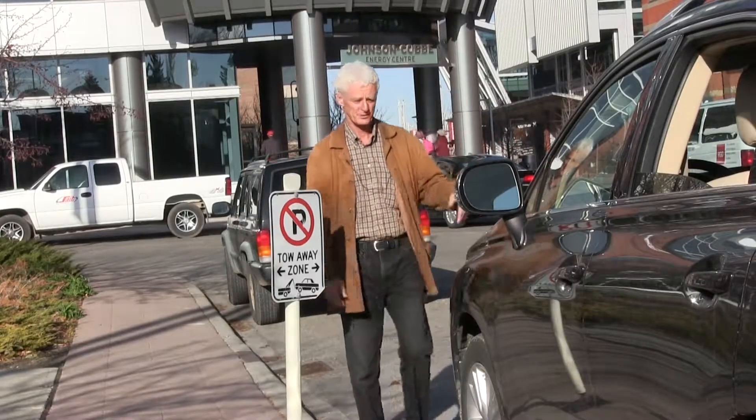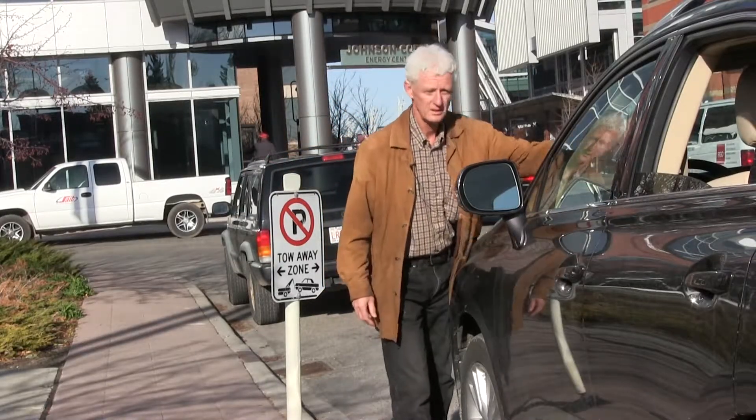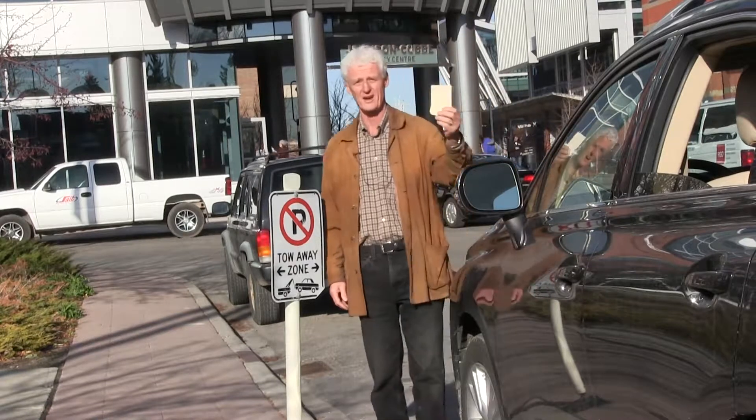Follow these tips and don't get a ticket issued by the City of Calgary.